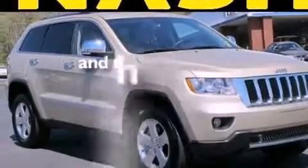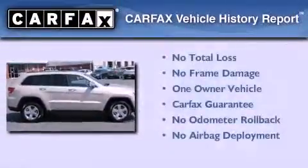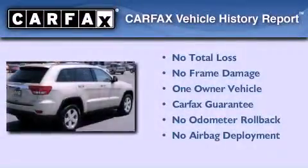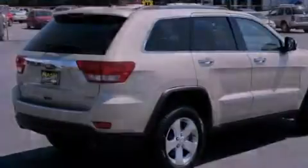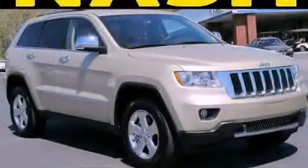This vehicle has fewer than 21,000 miles on the odometer. This Jeep has had only one owner, and it qualifies for the Carfax buy-back guarantee. Contact us today to schedule your opportunity to see this automobile in person.